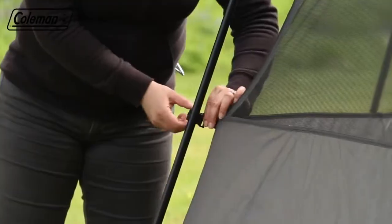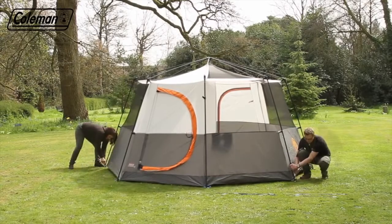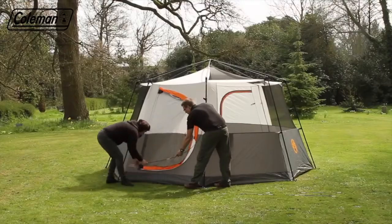Clip the inner tent to the poles and tighten the pegging. To create the hinge door, insert and zip in the fiberglass poles.